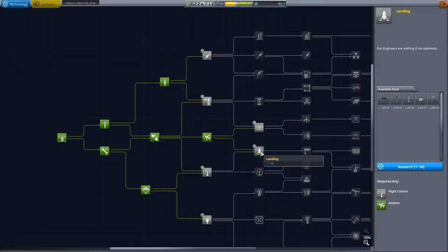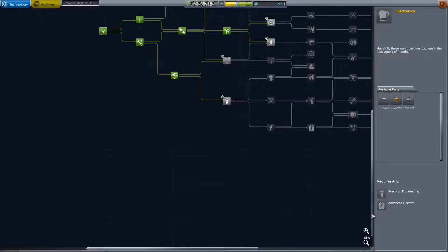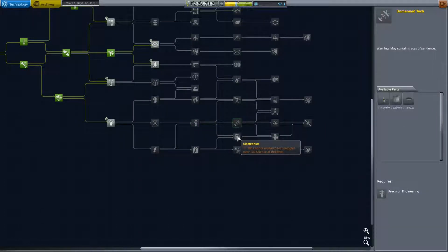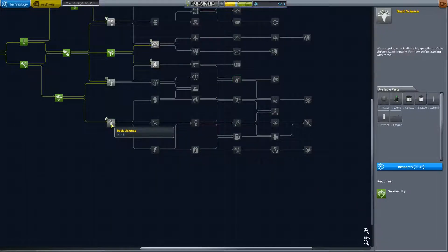Let's just see when we get regular wheels. We've got smaller landing gears here. Just going to check where I can pick up some actual wheels that run on electricity. Those are monopropellant — probably way down the line. There's some science there. Not for a while. Maybe over here. Here are some wheels in advanced motors, and in field science. So our wheels are way over here; we need to research a lot in order to get that.